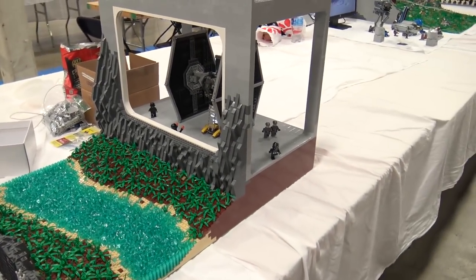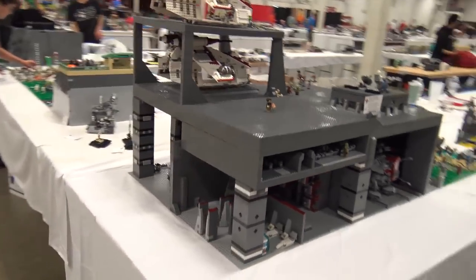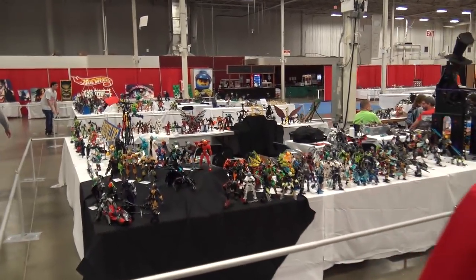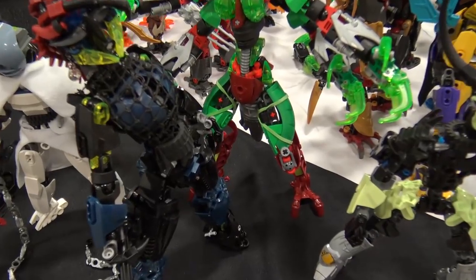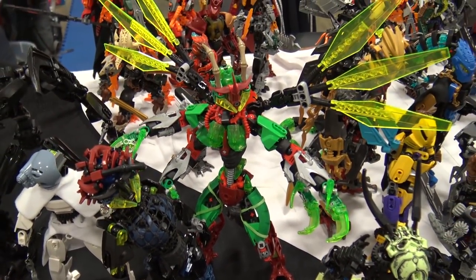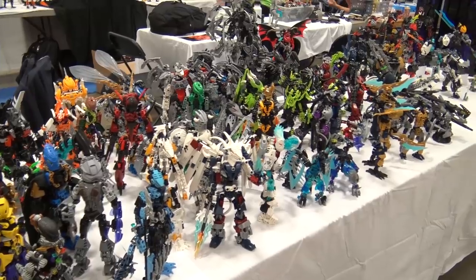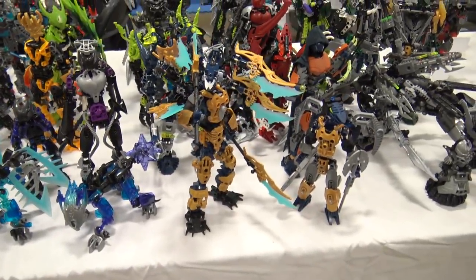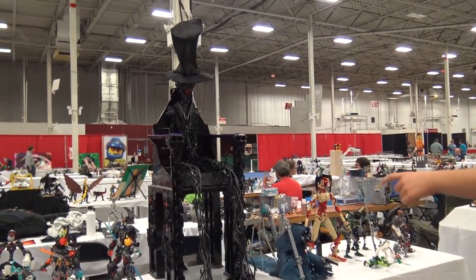Wrapping up the Rebel LUG section, the hosts head toward more Bionicle. One notable build is a green figure with what appear to be rubber bands and trans green pieces. The table is very crammed — a bit more display space would help appreciate these builds better. Some smaller themes ended up with too many extra tables this year while Bionicle needed more.